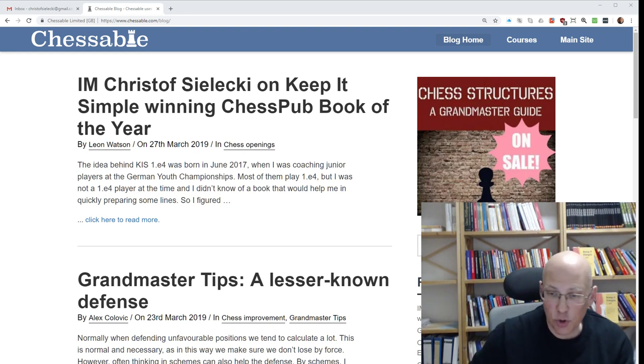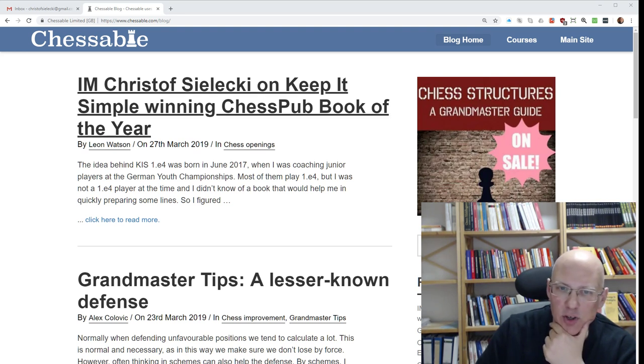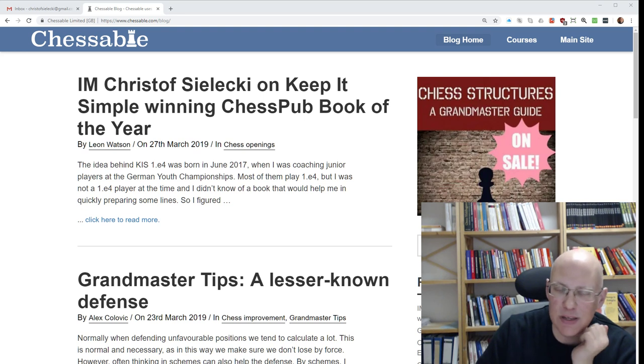Hello and welcome to this short video, which is about something nice — some good news I received just recently: my Keep It Simple 1e4 book, the print book release, won an award — the Chess Publishing Book of the Year 2018.